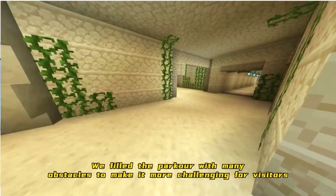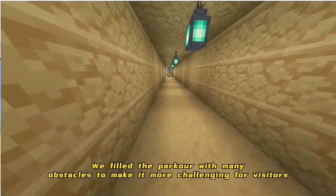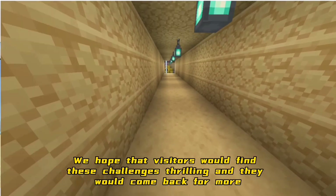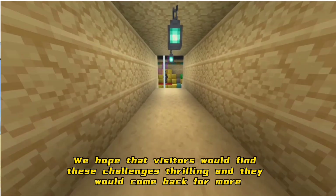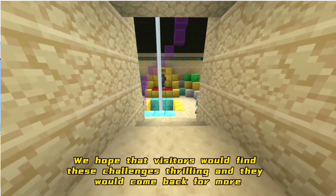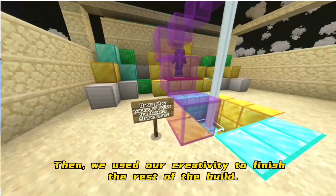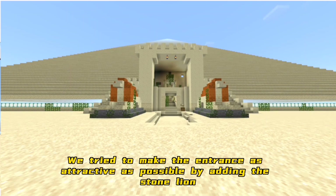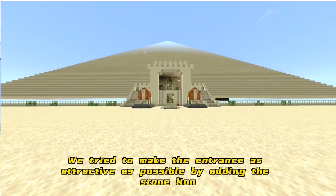This fake room was initially built to prevent people from stealing the treasure. There are some parkour games we added to let users interact with the map. We filled the parkour with many obstacles to make it more challenging. We tried to make the entrance as attractive as possible by adding a stone lion.